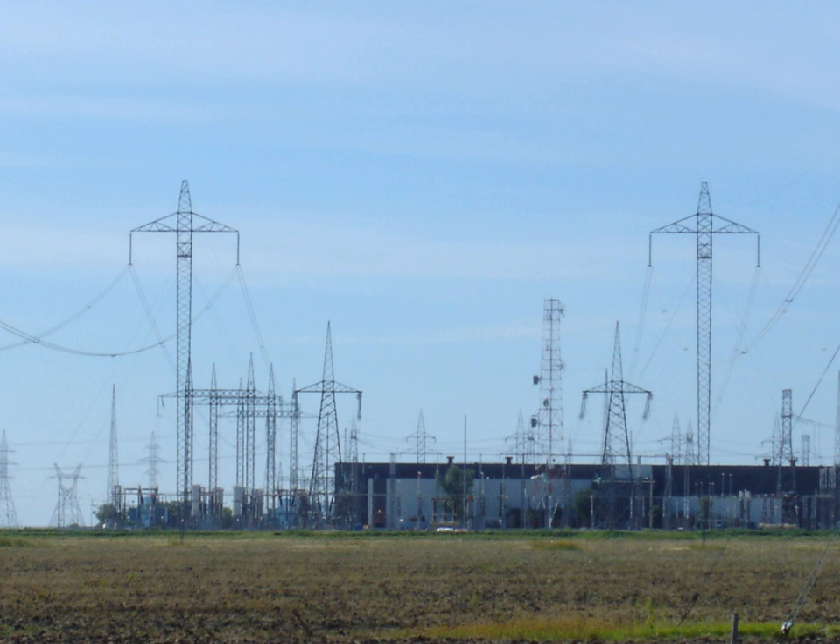HVDC transmission may also be selected for other technical benefits. HVDC can transfer power between separate AC networks, and power flow between separate AC systems can be automatically controlled to support either network during transient conditions, without the risk that a major power system collapse in one network will lead to a collapse in the second. HVDC improves system controllability, with at least one HVDC link embedded in an AC grid. In the deregulated environment, the controllability feature is particularly useful where control of energy trading is needed. The combined economic and technical benefits of HVDC transmission can make it a suitable choice for connecting electricity sources located far away from the main users.